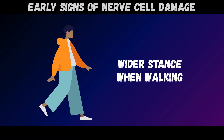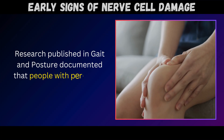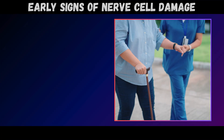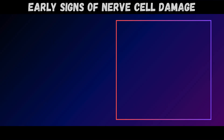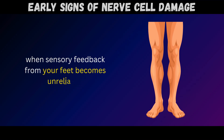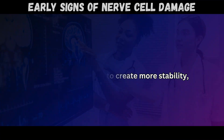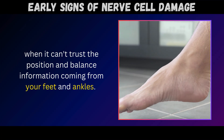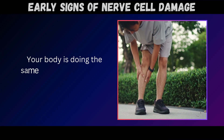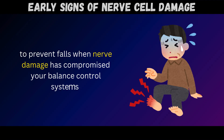Sign number five: wider stance when walking. Pay attention to the distance between your feet when you walk. Research published in Gait and Posture documented that people with peripheral neuropathy unconsciously adopt a wider base of support during walking. This isn't a conscious choice or a bad habit – it's an automatic compensation strategy your nervous system implements when sensory feedback from your feet becomes unreliable. Think of a tightrope walker spreading their arms wide for balance; your body is doing the same thing with your legs, creating a broader base to prevent falls when nerve damage has compromised your balance control systems.